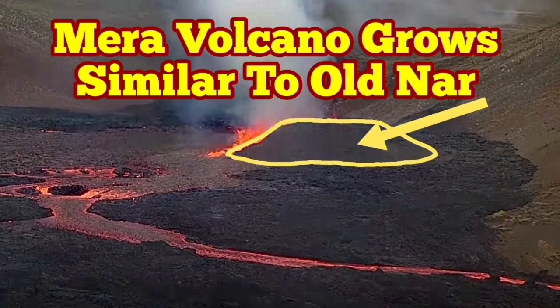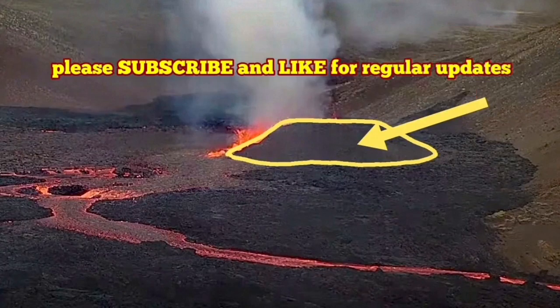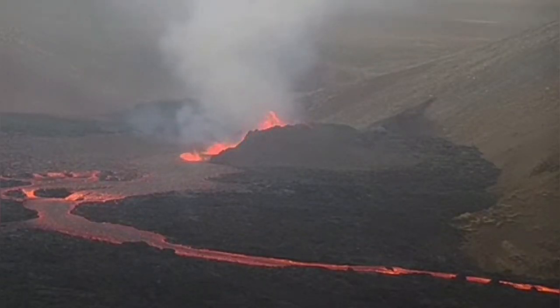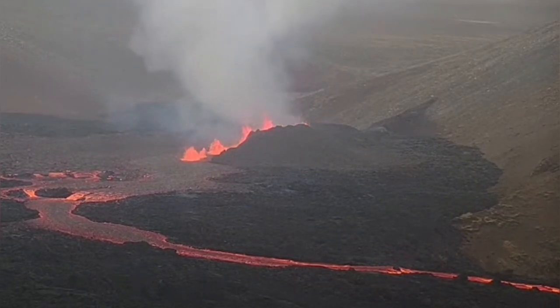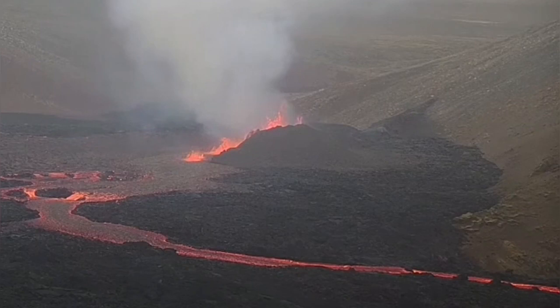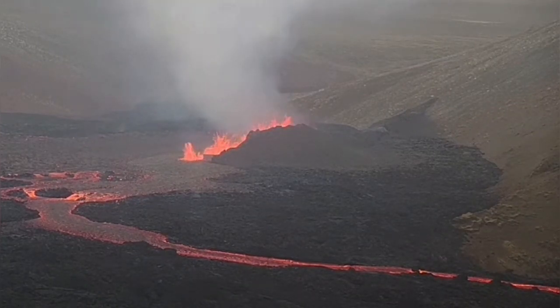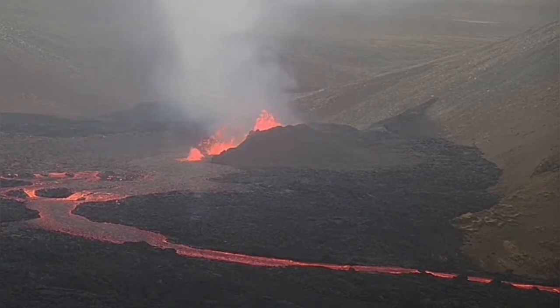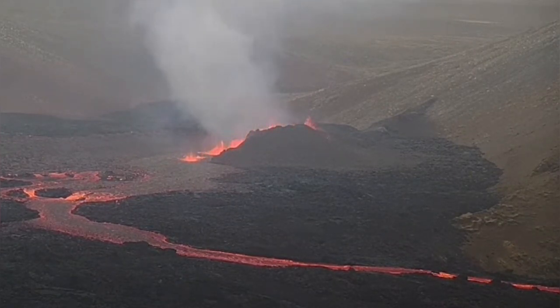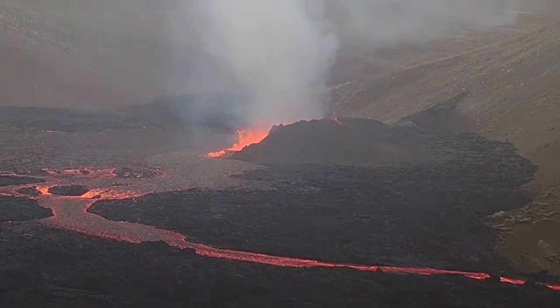Meadow Volcano in the Meadow Valley has now created its own crater, and the crater has a prominent wall around 27 to 30 meters high toward the southeast. This wall is taller than anything else around it which has been created since the eruption.